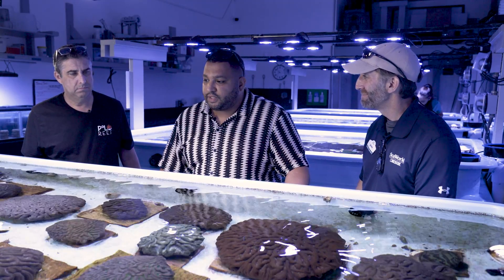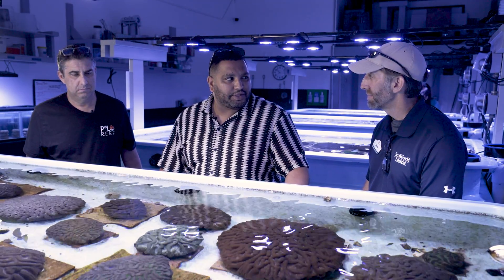Justin, this is amazing what you guys have accomplished here, but I'm sure you don't do all this by yourself. Of course not — let me take you to meet some of the staff and introduce you to one of our coral vets.